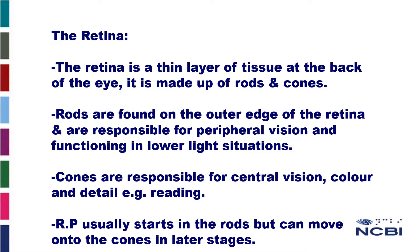RP affects the retina. The retina is a thin layer of tissue at the back of the eye and it is made up of rods and cones. Rods are found on the outer edge of the retina and they are responsible for peripheral vision and functioning in lower light situations. Cones are responsible for central vision, colour and detail, such as reading.